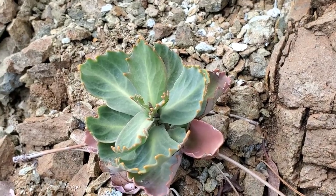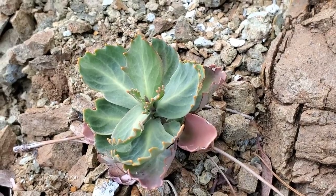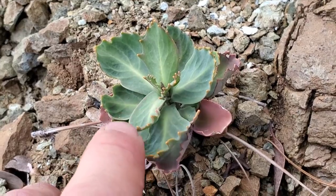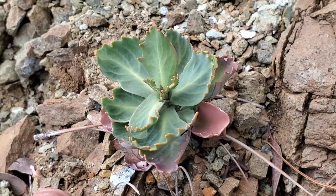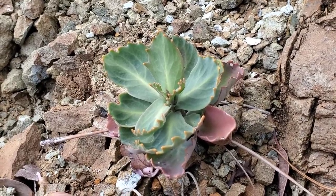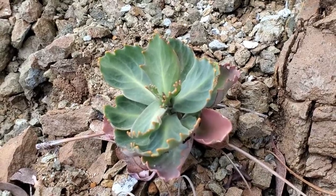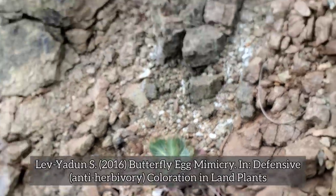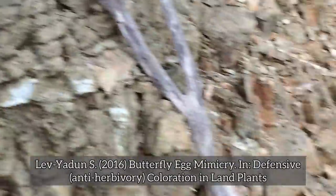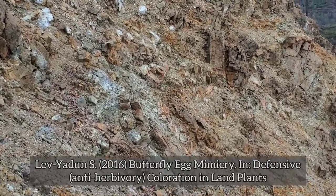Look at that first-year Streptanthus barbiger seedling. It's a biennial, so it lives for two years and then dies. Look at those leaves - so glaucous and waxy. They've got those little orange glands at the ends of the teeth of every leaf, which some people theorize as a way to confuse herbivores - specifically insect herbivores that might think to deposit eggs on the leaves.